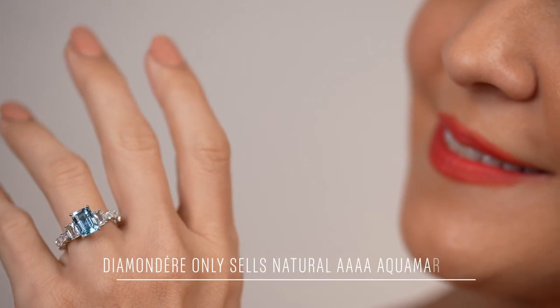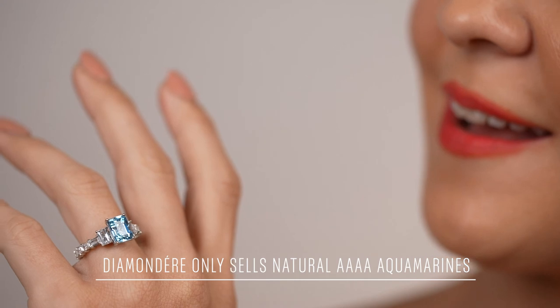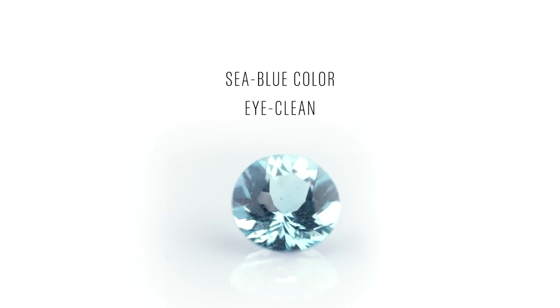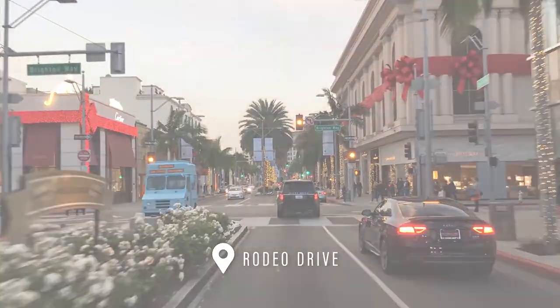Diamond Dare only sells natural quadruple A, which are the top ten percent of Aquamarines available. They have a signature sea blue color and are absolutely eye clean. This quality is typically used by Fifth Avenue and Rodeo Drive jewelers.